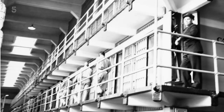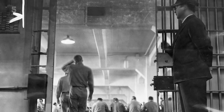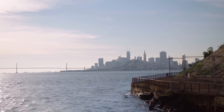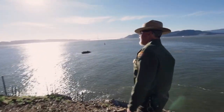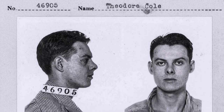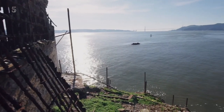The official count is 14 different escape attempts. Of that number, five men are still unaccounted for. Probably one of the most famous escape attempts from the building is the 1937 Roe and Cole escape attempt. They cut through the windows and popped out into San Francisco Bay. Boats were sent out looking for those two men, but they were never found. The official position is that they were swept out to sea.